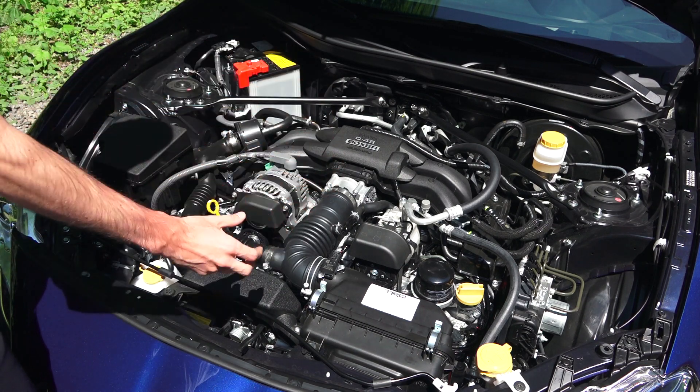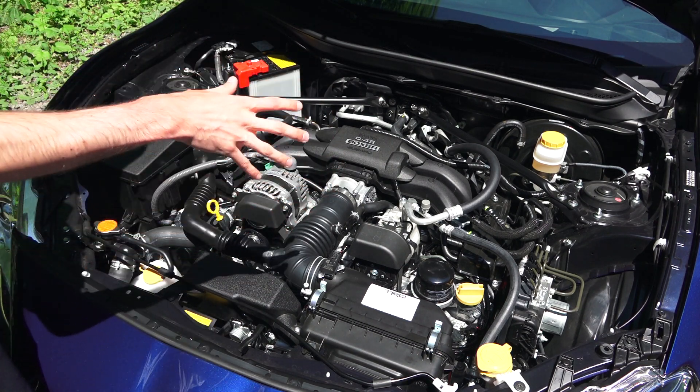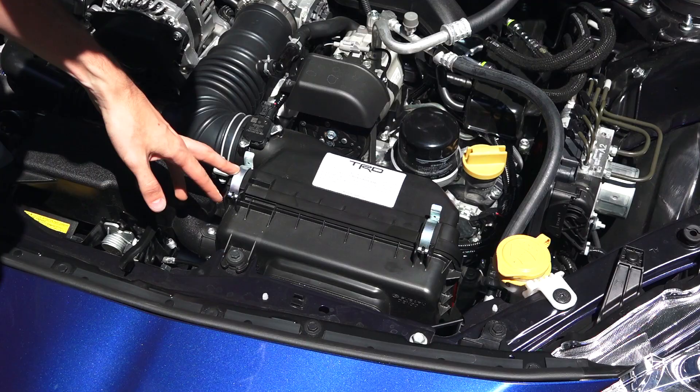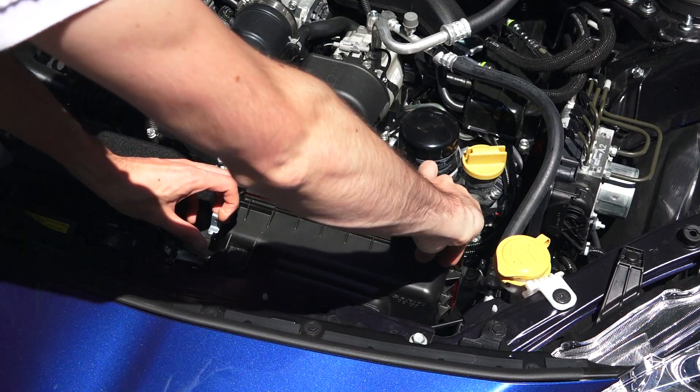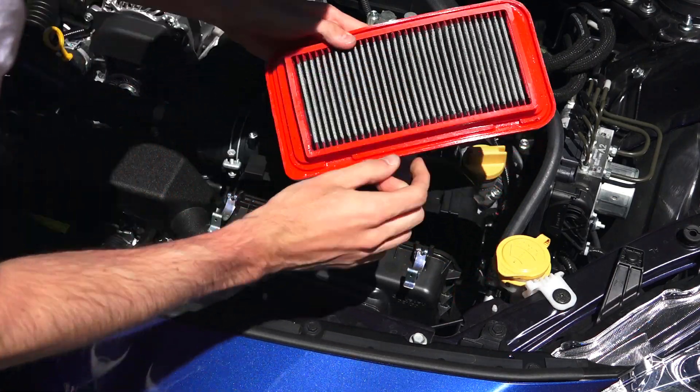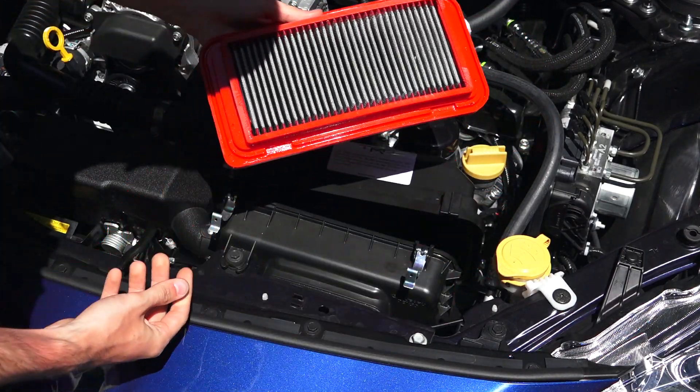I like it overall. The engine is pushed down really low to keep the center of gravity very low — great design overall. The one difference this one has is the TRD air filter, not the full air intake kit, but the air filter, so it's really easy to access.